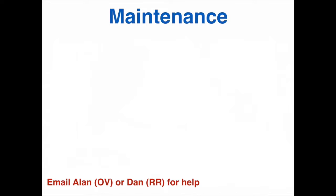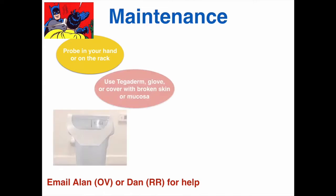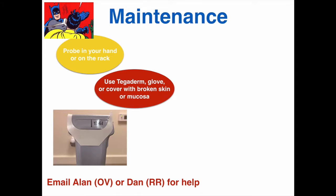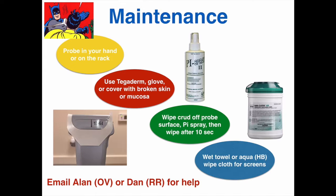These are important rules to ensure that the machine is ready to go and available for use. First, always have the probe in your hand or back on the rack — it only takes one drop on the floor to damage your probe, which costs about $10,000 each to replace. If you're planning on scanning on non-intact skin or mucosa, use a cover, glove, or Tegaderm to protect the probe. Disinfect the probe every time after scanning: first wipe the gel off with a paper towel, then spray the surface with PI spray. Wipe after 10 seconds with a paper towel, or you can use one of the Sani-cloth HB disinfection wipes from the blue-top canisters. If there is ever a problem, please email me for UCLA issues and Dan for Reagan issues.